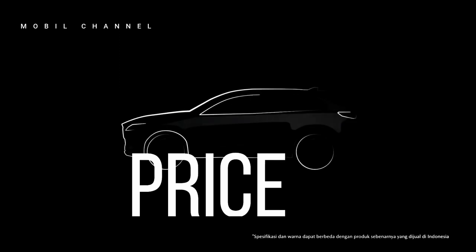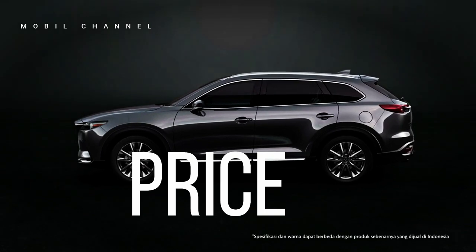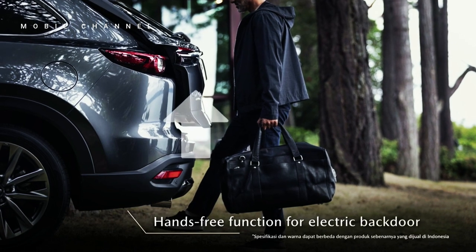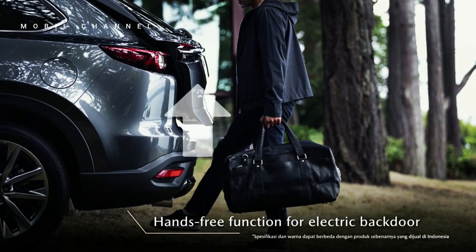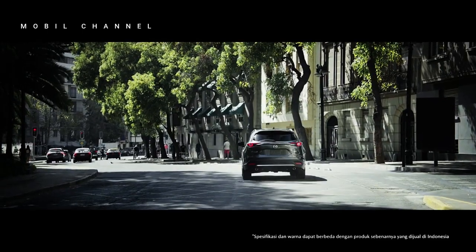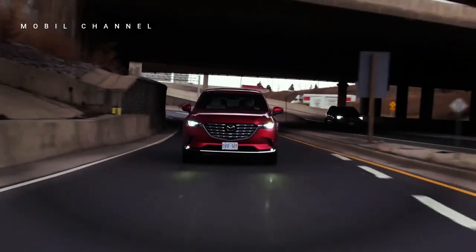Price: For the Indonesian market, the price for the Mazda CX-9 FWD is 887,700,000 Indonesian rupiah OTR Jakarta. For the CX-9 AWD trim, starting from 958,800,000 Indonesian rupiah OTR Jakarta. There is also a Kuro Edition FWD whose price starts at 889,900,000 Indonesian rupiah.